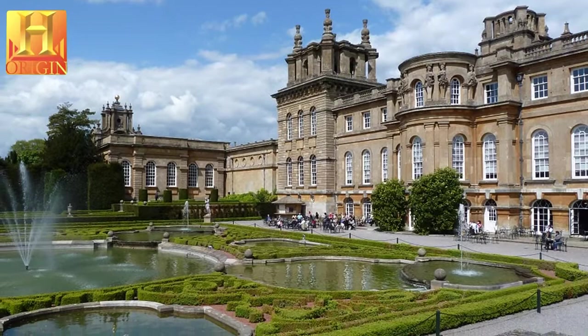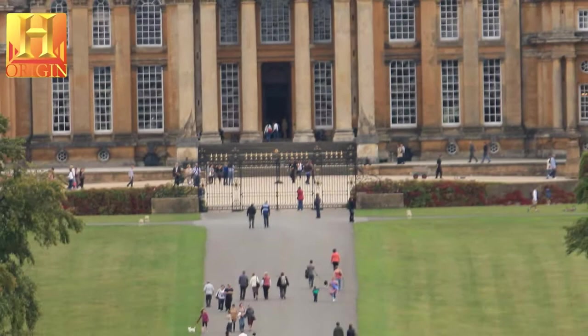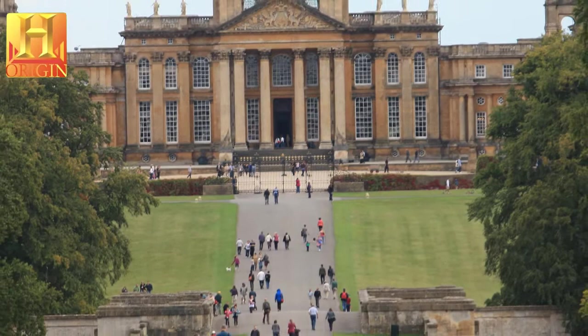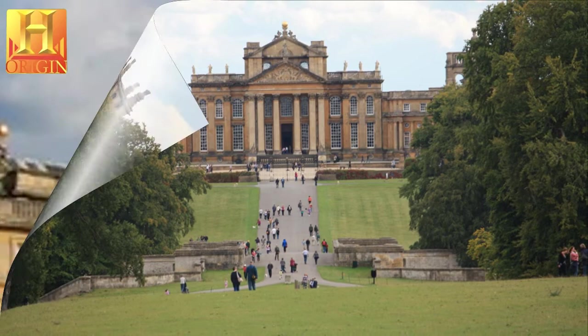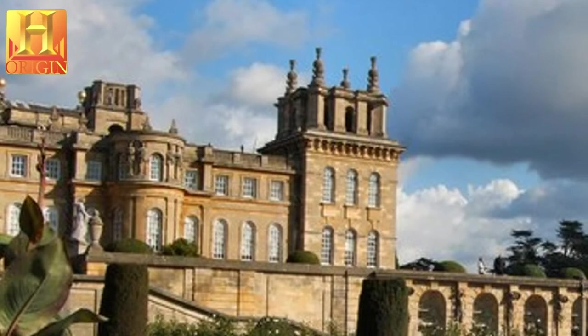By their refusal of the French models of classicism, the palace and park illustrate the beginnings of the English Romantic movement, which was characterized by the eclecticism of its inspiration, its return to national sources and its love of nature. The influence of Blenheim on the architecture and organization of space in the 18th and 19th centuries was greatly felt both in England and abroad.